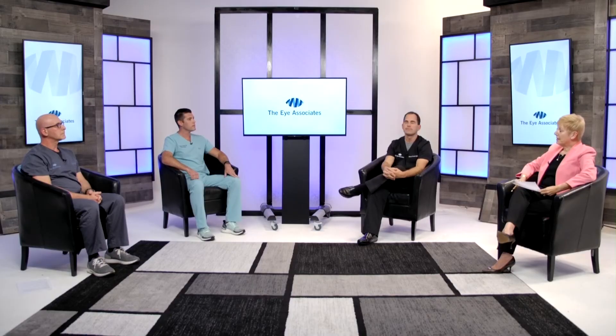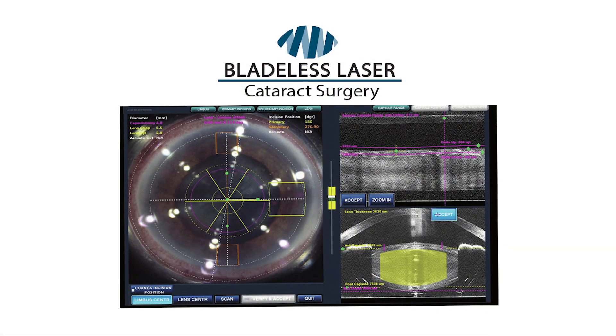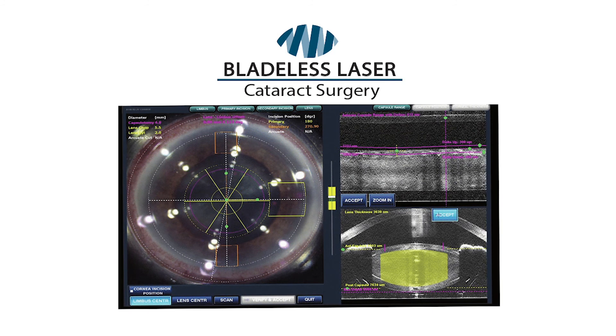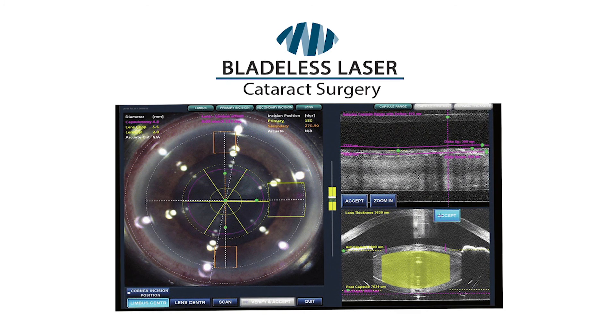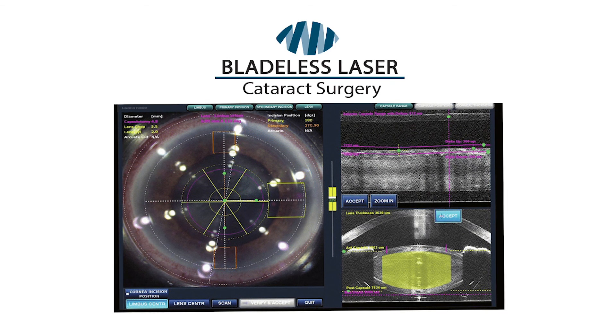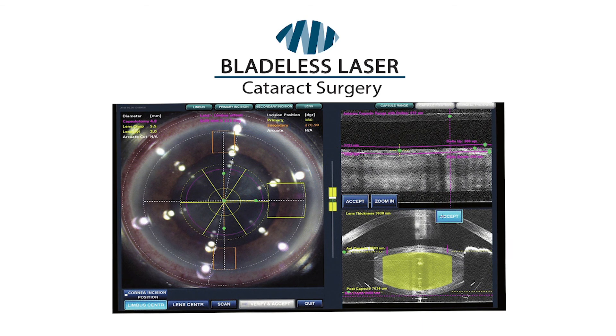Dr. Friedman, I know that your practice specializes in customized vision and you use bladeless cataract surgery. What is the difference between bladeless cataract surgery and standard surgery? The standard option, otherwise known as manual cataract surgery, is when we make the incision for the operation ourselves, and the whole procedure is done in the operating room. Nowadays, we give patients the choice to undergo bladeless laser cataract surgery, which uses a specific laser that pre-treats the cataract before they go into the operating room. The laser makes a very accurate, precise incision into the eye, breaks up and softens the cataract, and allows for a smoother, gentler removal in the operation.